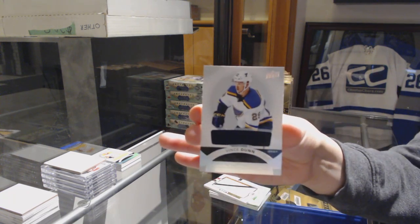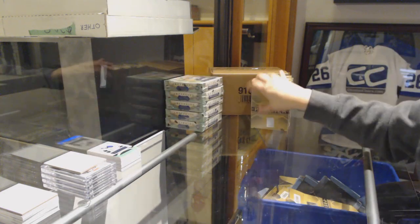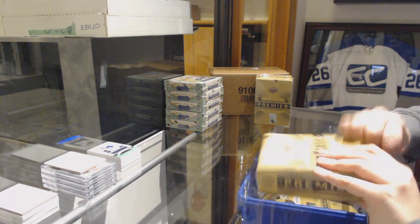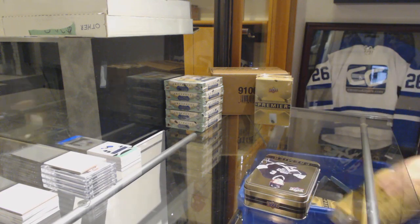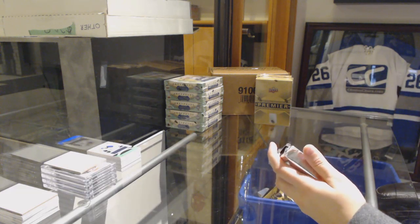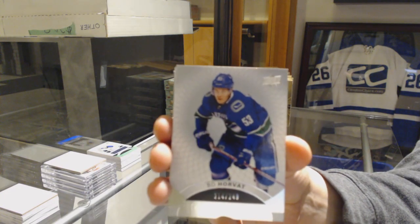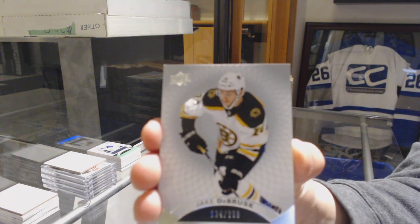And a jersey of Vince Dunn for the Blues. We've got number 249 base for the Canucks, Bo Horvat. Number 299 rookie for the Bruins, Jake DeBrusk.